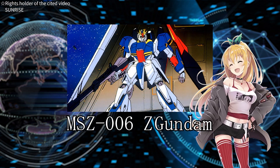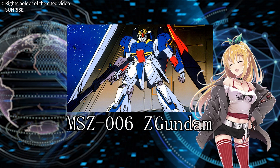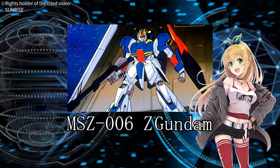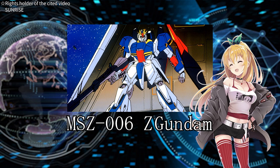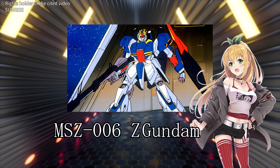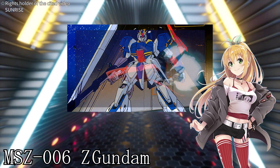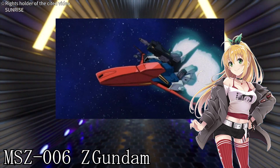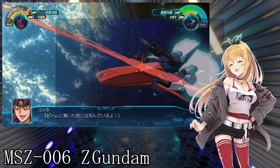The Z Gundam is a special robot, or mobile suit, developed as part of the Z Project by a group called the Earth Federation Forces organization. What's amazing about this machine is that it can change its shape. It's designed to be able to enter the atmosphere on its own, and it has a very powerful attack capability.